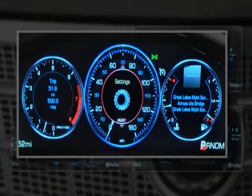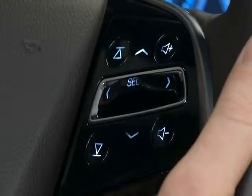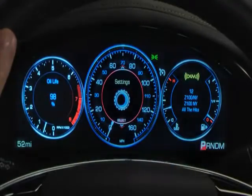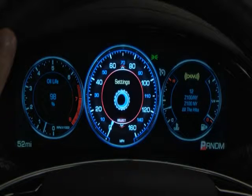The balanced theme is also the factory default setting. Let's take a closer look at its features. The left gauge shows vehicle status details for the driver information center. The center gauge accesses the instrument cluster settings feature and navigation map.